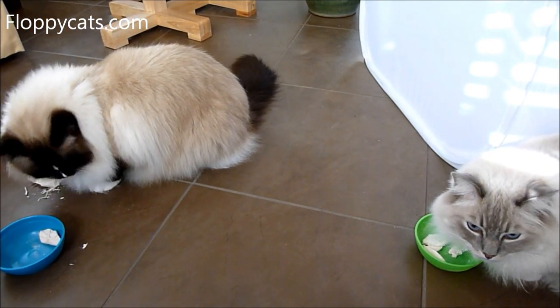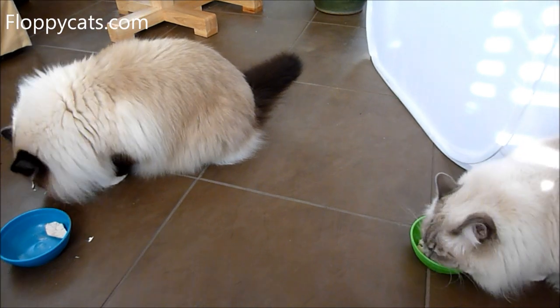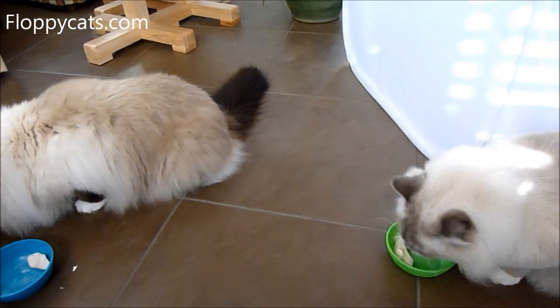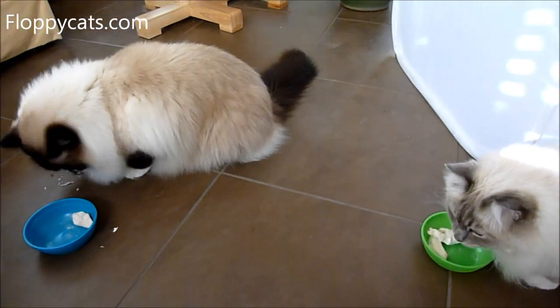Chiggy's also really slow about eating his treats, and then Charlie comes in and takes over. I'll give Chiggy three and I'll give Charlie one more.